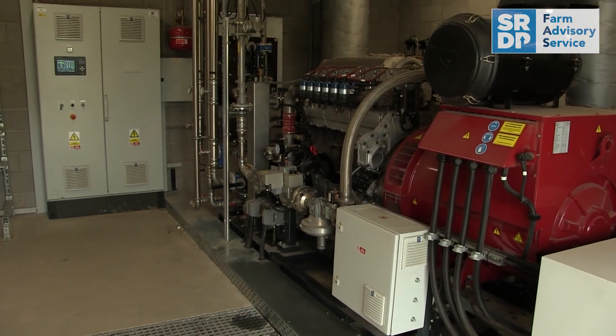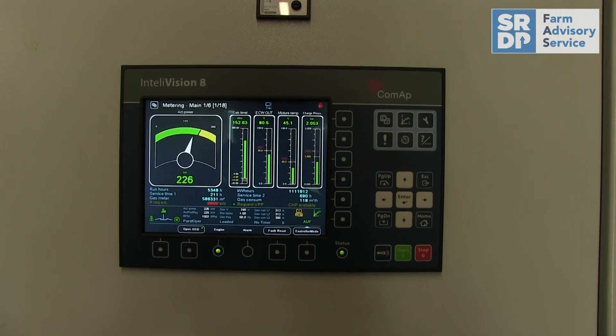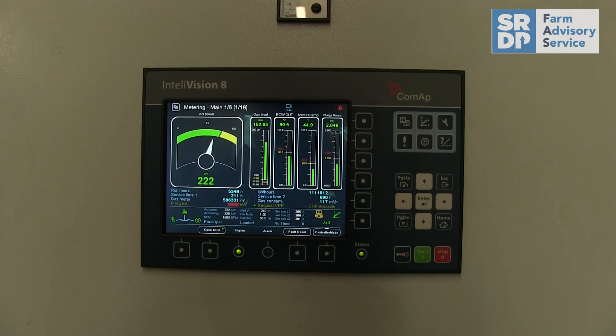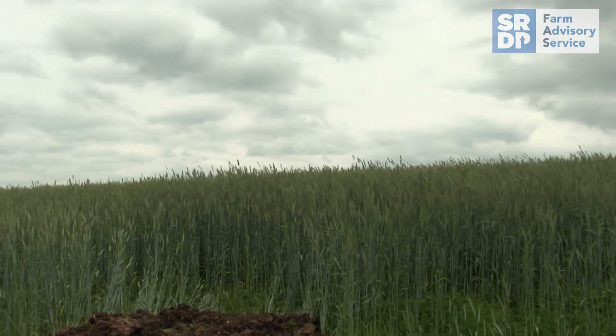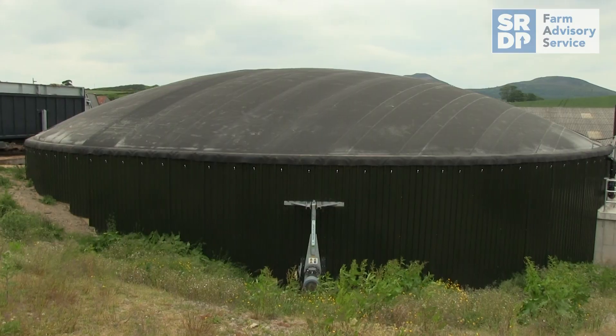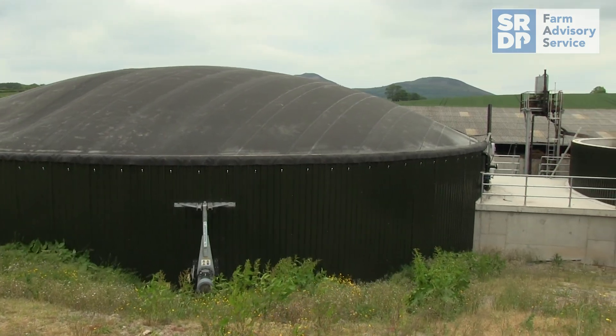This is Eric and Roy Marshall's AD plant at Camiston near St Boswell's. This is a 500 kilowatt plant with two CHP units. The feedstock here is quite a large proportion of energy crop, mainly rye silage, some grass silage, and some wastes — some farmyard manure and some slurry. Like many of the schemes that have been built to date on farms in Scotland, this one relies on quite a high proportion of energy crop.